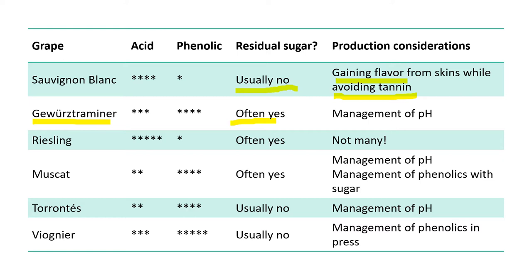Riesling, by contrast, has screaming high acid and low phenolics. Residual sugar is common because even in a wine that appears dry, something like three grams per liter isn't really going to show up as sweet, but in a high-acid wine it'll shave off the harsh edges. Low pH means low microbial issues, high acid means a lot of fun playing around with residual sugar levels to balance things out — this can be a pretty fun variety to work with.